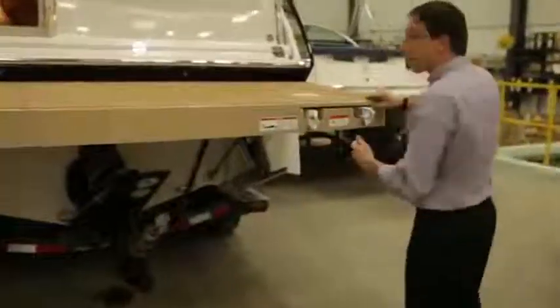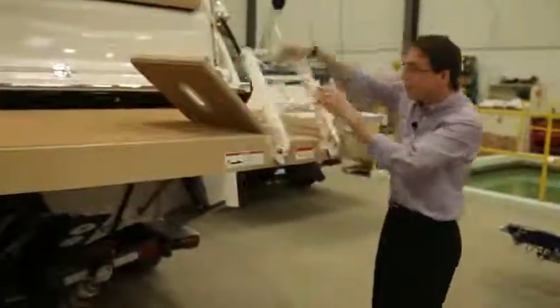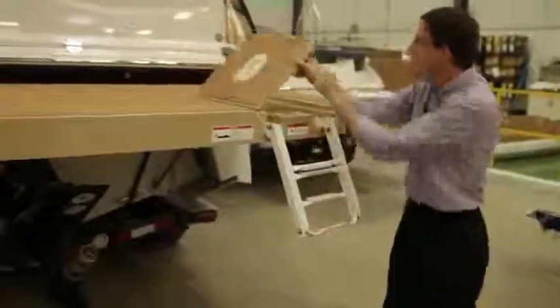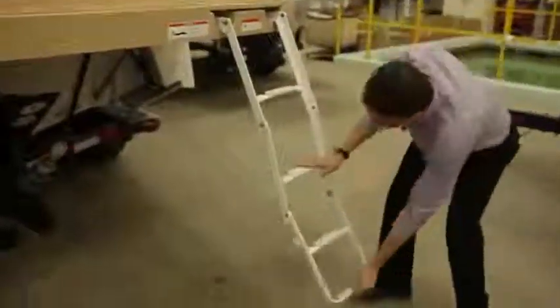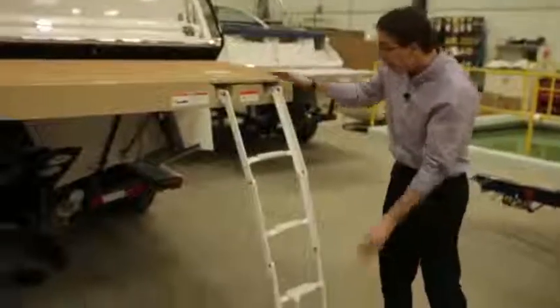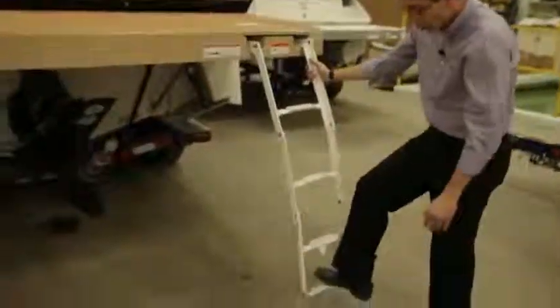Every Four Winns boat is equipped with the best ladder on the market. You can open the storage and close the door. Then you have a very long four-step ladder — three key elements: the length, the angle, and the large steps.